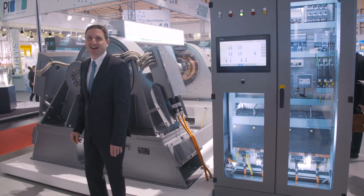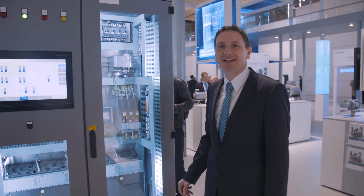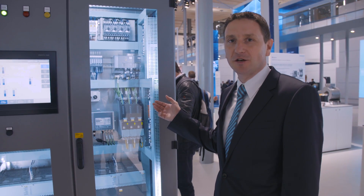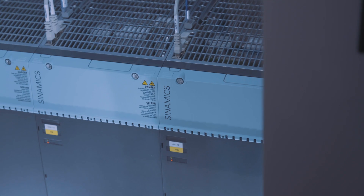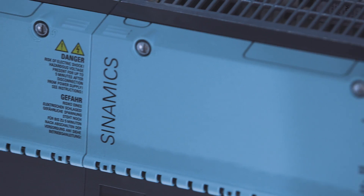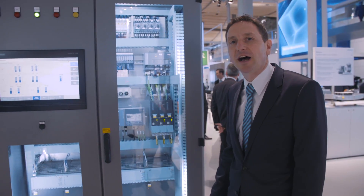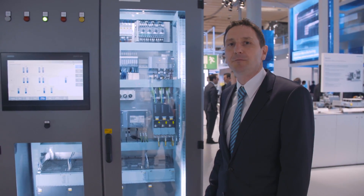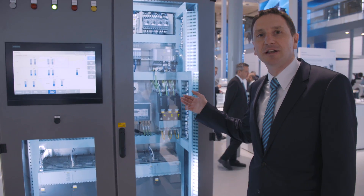Active magnetic bearing technology is nothing new. The special feature of the Siemens magnetic bearing technology is that we use standard components from the field of machine tool applications. Here you can see the control units running the controller algorithm, and down here the inverter that supplies electricity to the magnetic bearing. These components are sold more than 500,000 times a year in the field of machine tools — a very reliable and proven technique. In order to make them useful for our magnetic bearing applications, we have only changed the software.